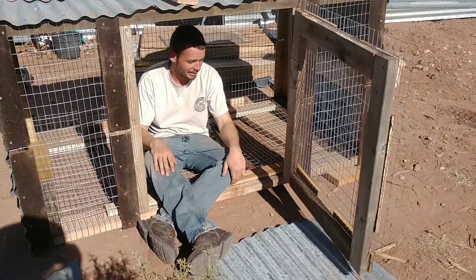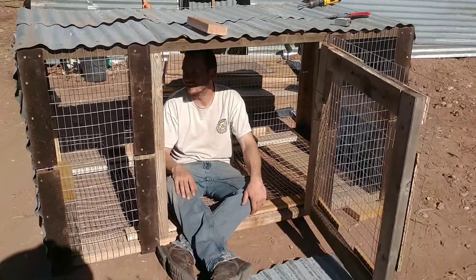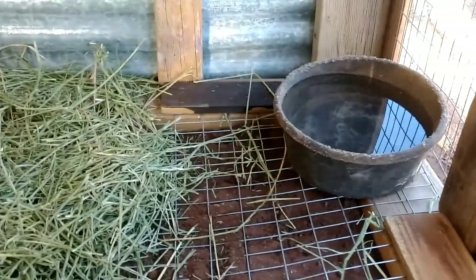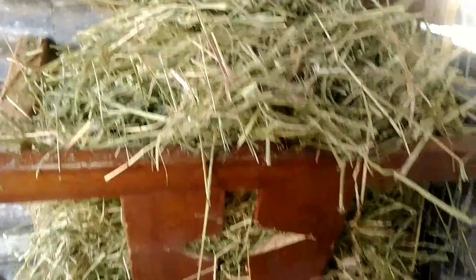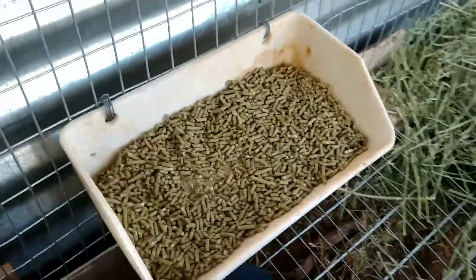All right you guys, here it is. We're just making a few adjustments on the inside, but it's pretty much done. I'm inside the pen — shows you guys how big this thing is. So we got fresh water, we have a little bed, we have a cute little hay feeder and pellets. I think you guys can probably guess what this is for now.